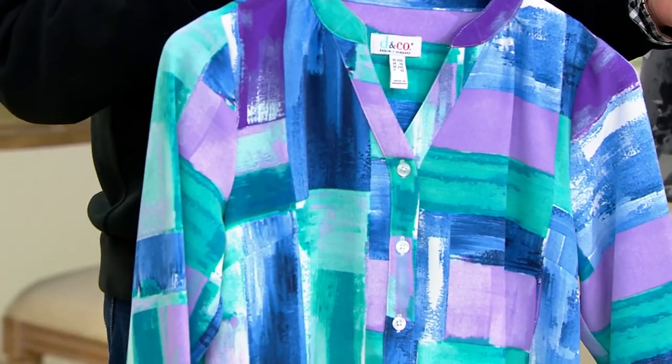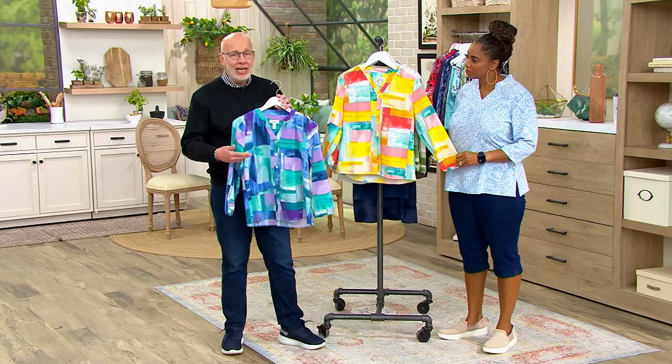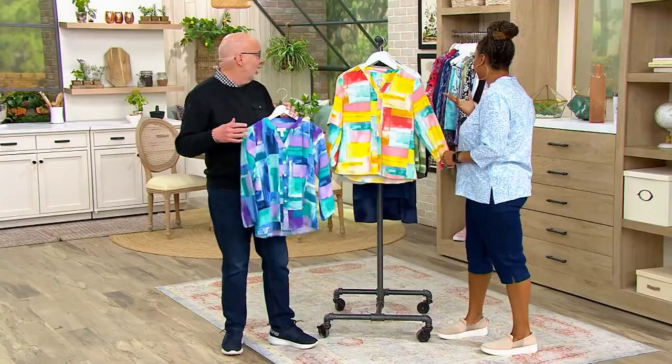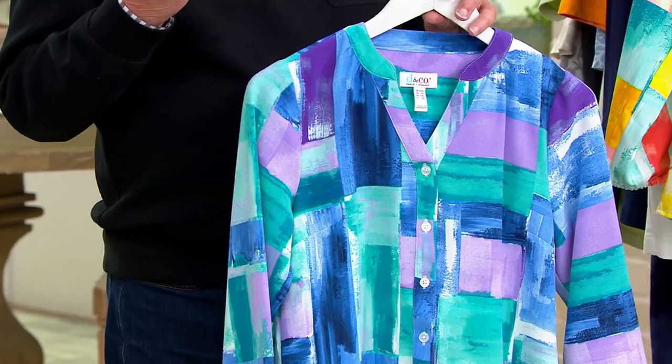This blouse gives you a ton of style, fashion, and color but you don't have to fuss over it. It's poly spandex — machine wash, hang to dry or a few tumbles in the dryer, and it doesn't need ironing. Put it on in the morning and look good all day. You could put a tank under it, wear it on its own, or even layer it over a navy t-shirt dress as a completer piece — so many ways to style it.